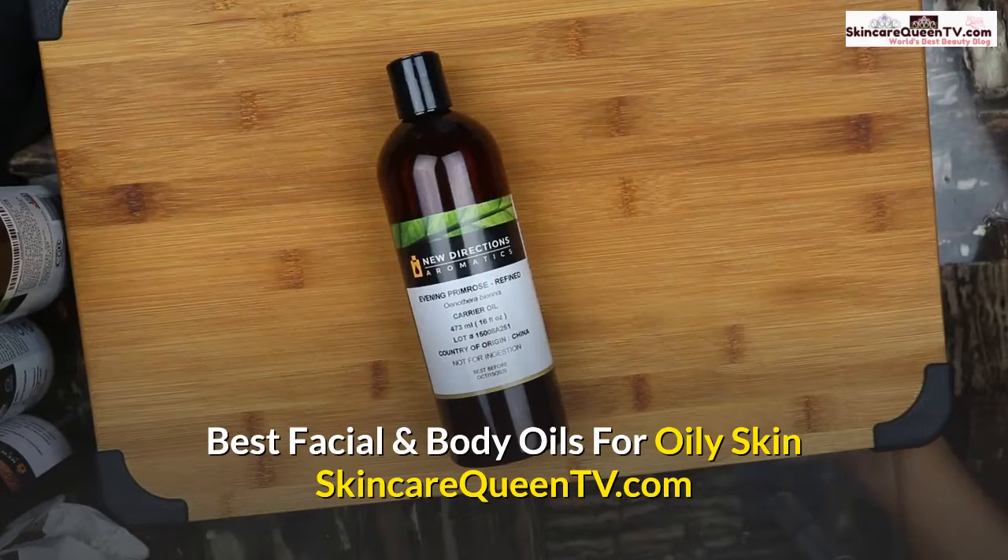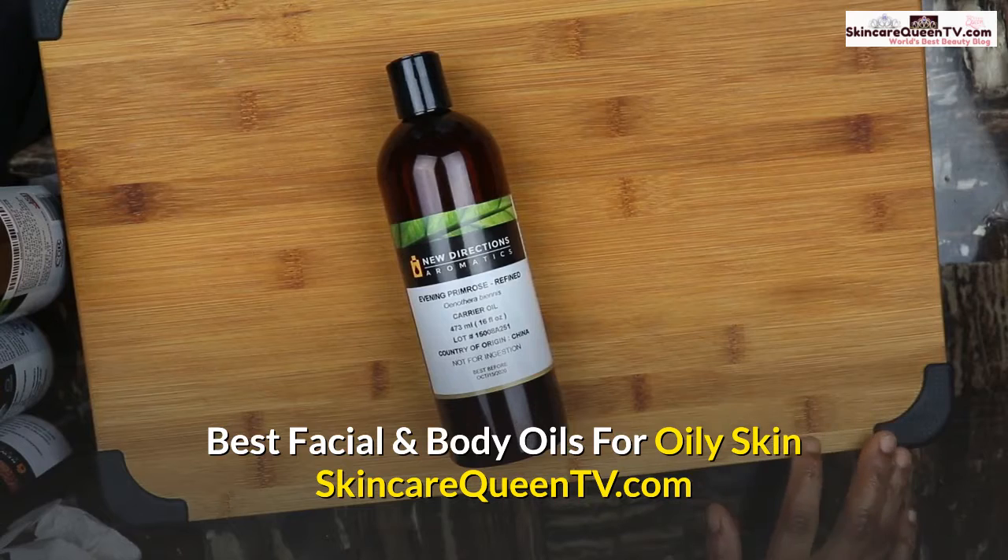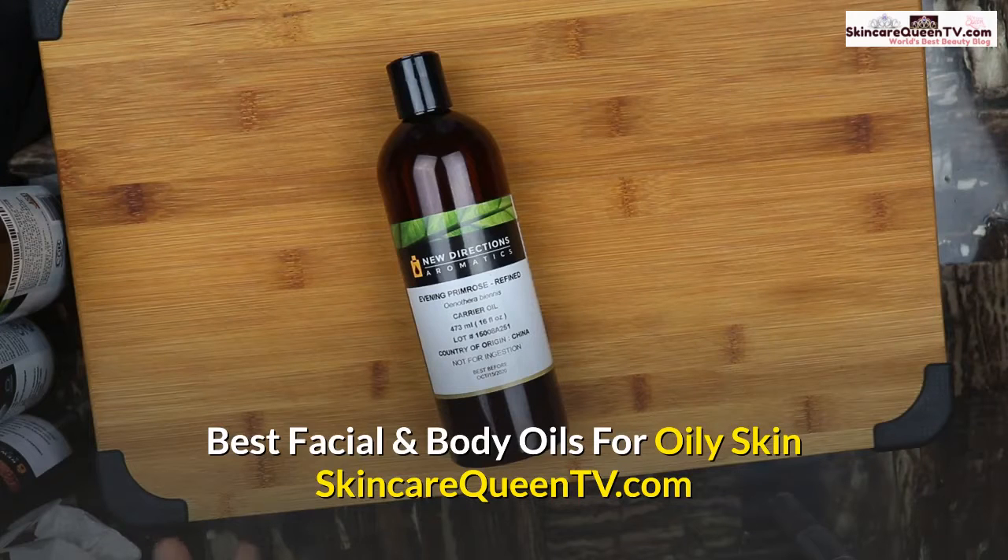Welcome to Skincare Queen. In this video I'm going to show you the best carrier oil to use on oily skin. If you have oily skin, you need to choose oils that are high in linoleic acid. This type of acid helps to reduce blemishes by protecting the skin surface.